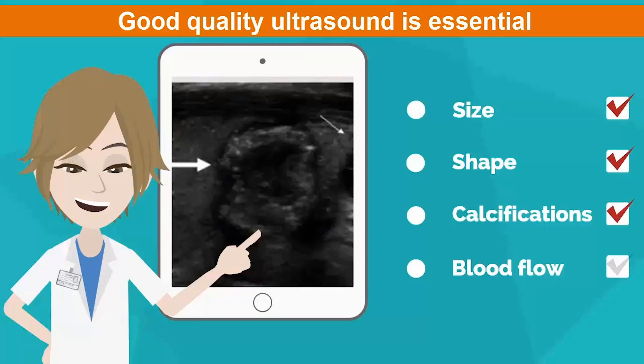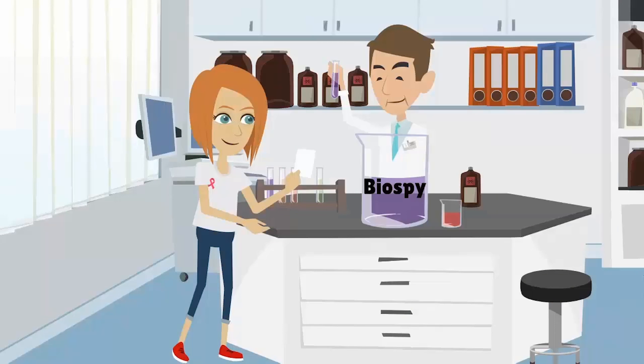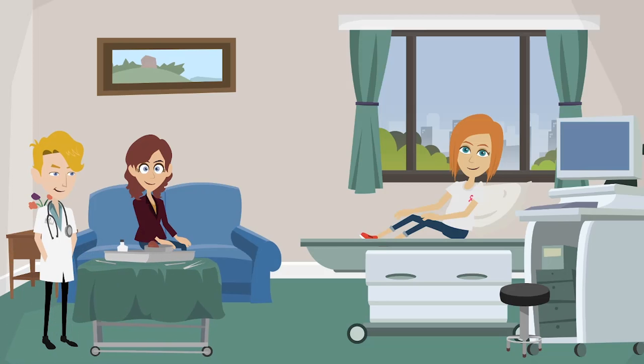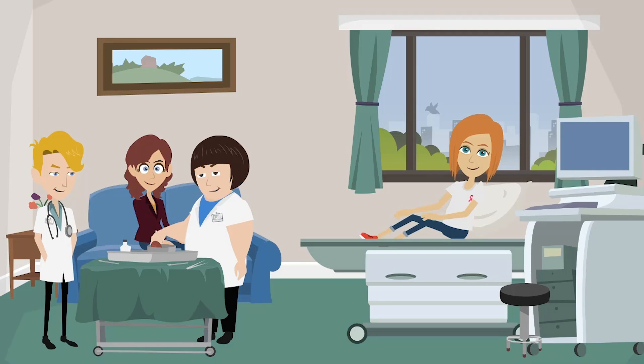Information from this ultrasound helps your doctor categorize nodules into low risk, medium risk, or high risk for cancer. After your exam and ultrasound and talking things over with your physician, they will decide whether the nodule should be biopsied or if it can just be monitored. If a biopsy is recommended, remember that the biopsy sample is a small representative sample of the millions of cells inside your nodule.